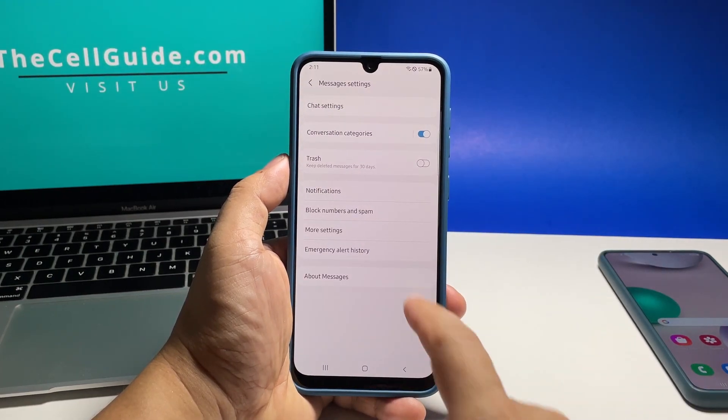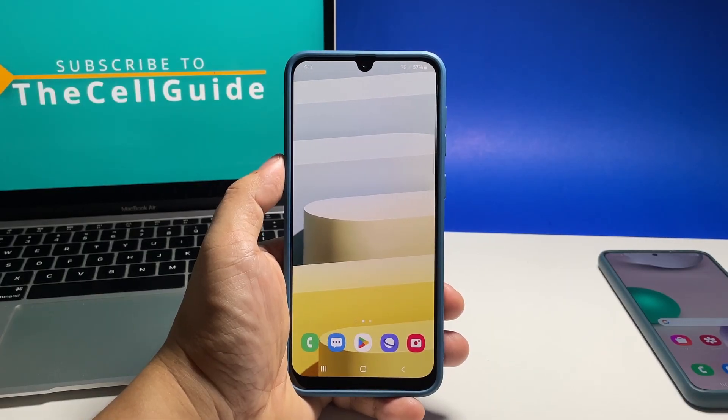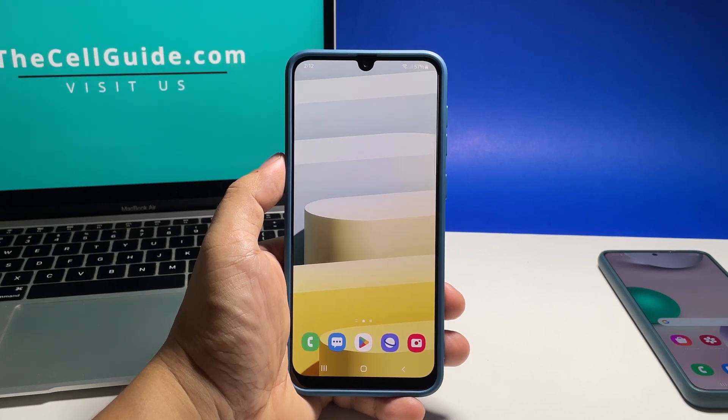And that's how you set your phone to automatically delete your old messages. We hope that this tutorial can help you. Please support us by subscribing to our channel. Thanks for watching.